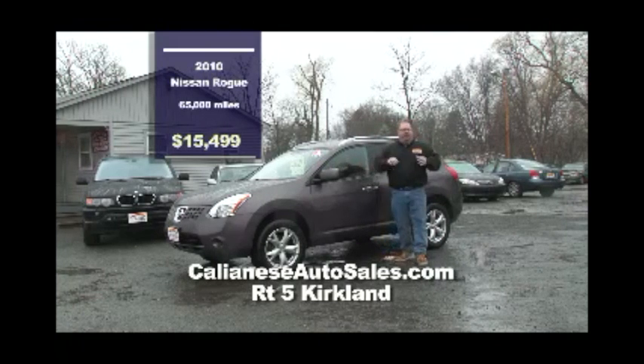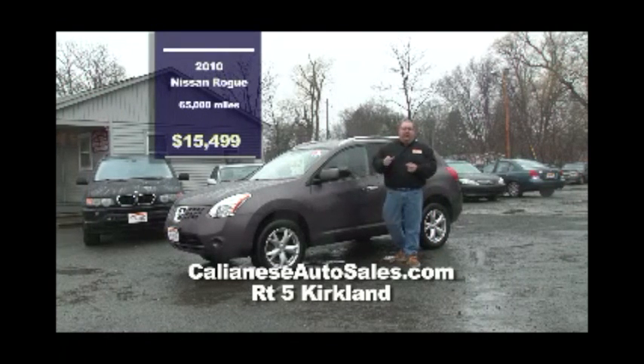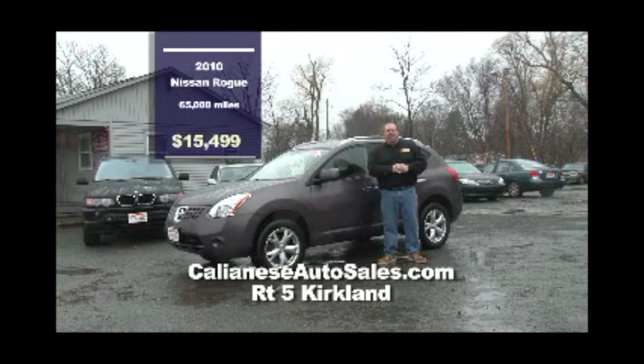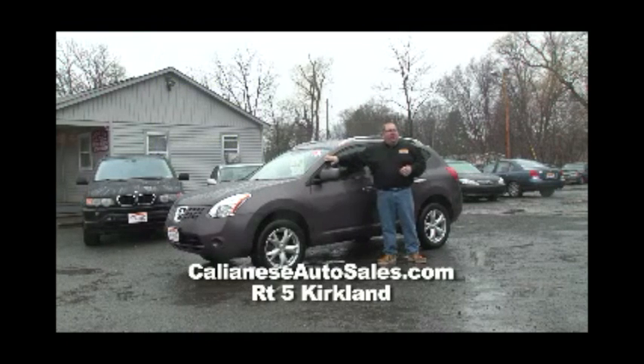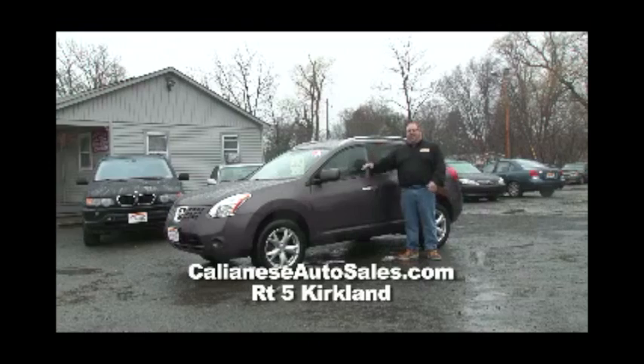Come down to see Elliot — he has some wonderful vehicles on the lot, a lot of them priced to sell under $10,000, starting at just $2,499. Don't forget — ask about the $200 gas card and the free car starter. You get into one of these vehicles, you get your car starter and your gas card and you're set. Stop down Route 5 in Kirkland at Kalanese Auto and come see Elliot.